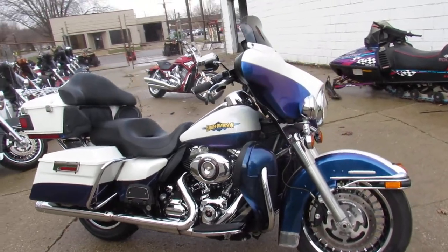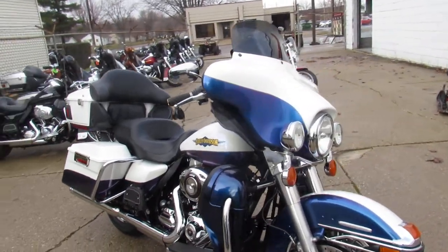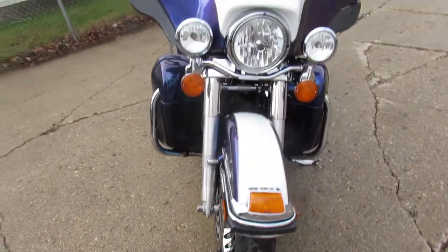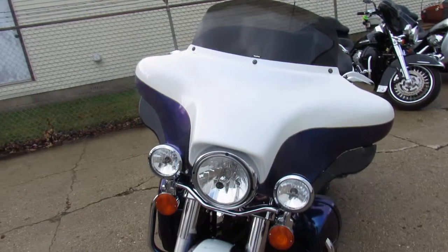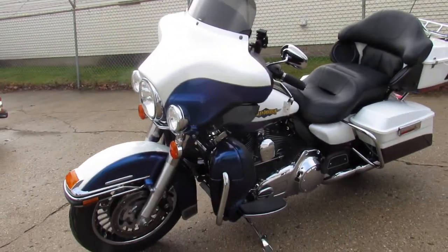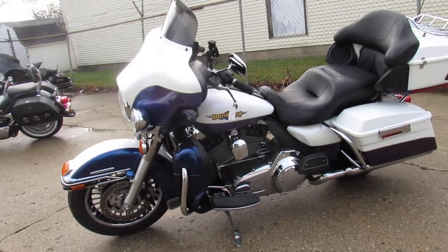Hey guys, Approval Powersports here doing some videos on the used Harley-Davidsons. We've got over 60 used Electroglides to choose from. This one here is a 2010 — it's the limited Electroglide for sale in a very hard-to-find color. It's called White Ice and Black Ice.